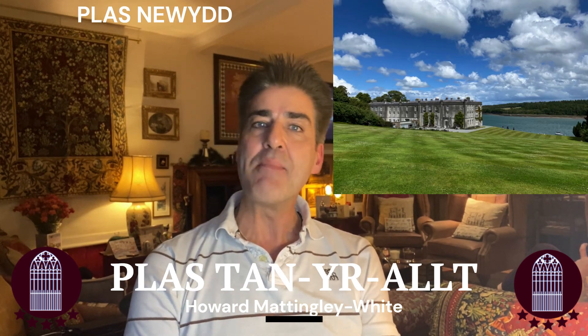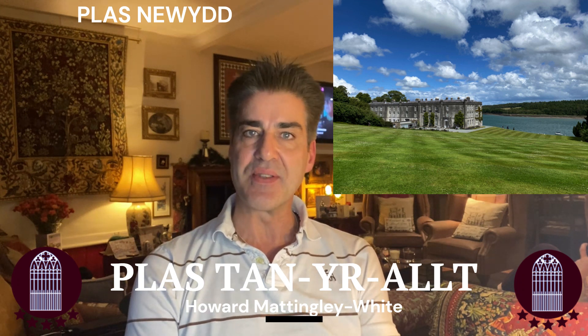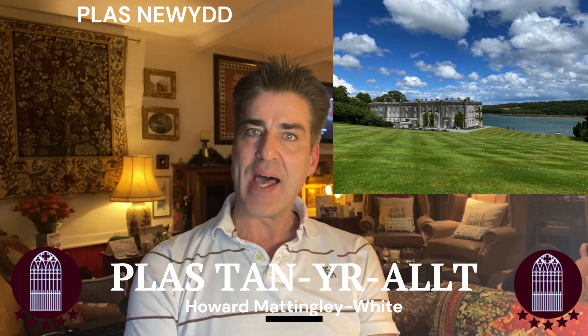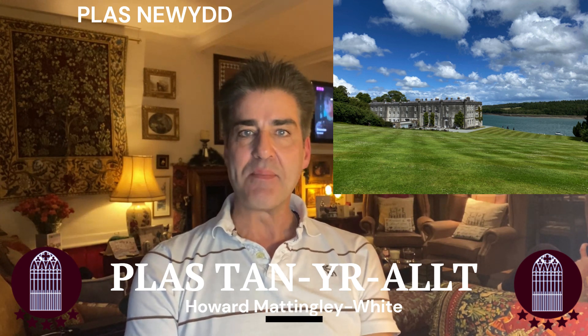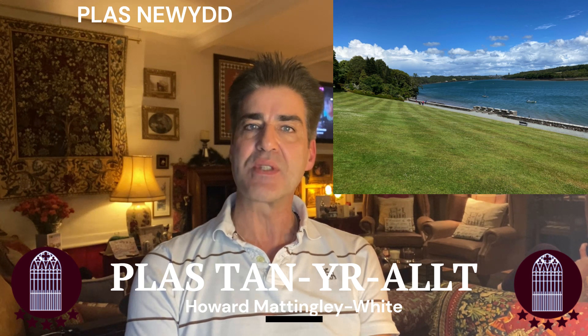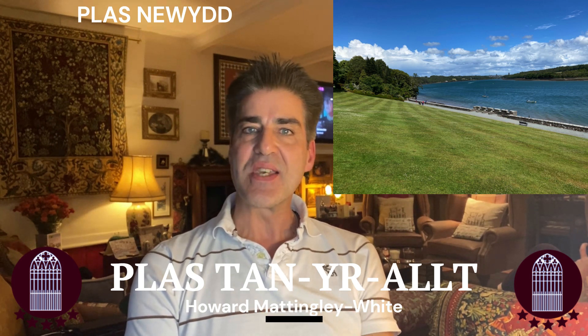Now Mark and I thoroughly recommend Plas Newydd House and Gardens on the island of Anglesey, which is about an hour from the Plas and we've been there a few times. It's an enchanting mansion and gardens with spectacular views of Snowdonia and the Menai Straits, with lots of things to see and do.